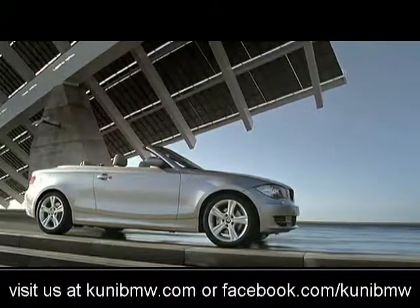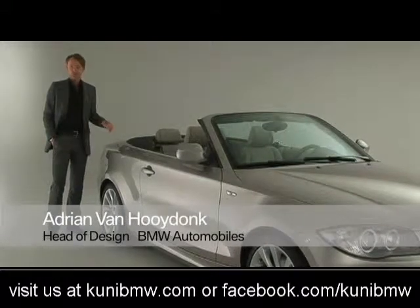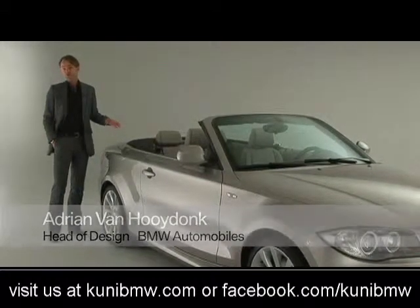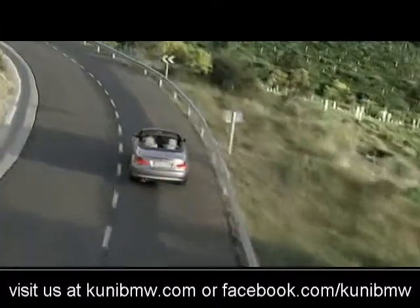This car is the 1 Series Convertible, and I always say that the best test for a good coupe design is whether you can do a good convertible design out of that coupe. And of course for a convertible, proportions are important, but certainly elegance is a key factor.